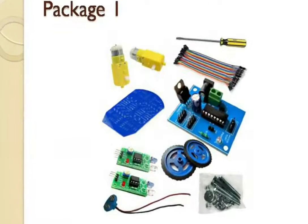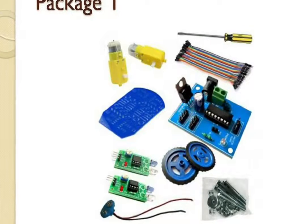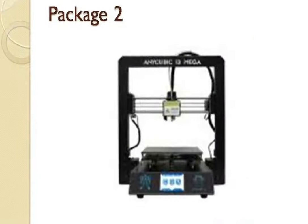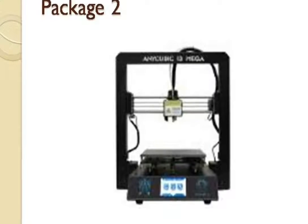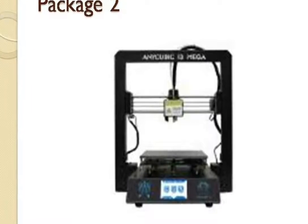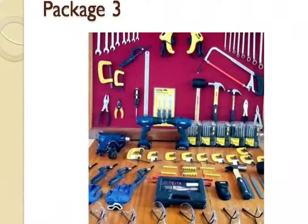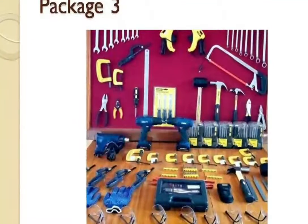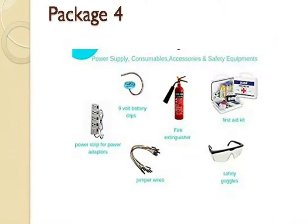The first package is mainly Electrical and Electronic. The second package is a Prototyping Kit — 3D printing is one of the advanced prototyping technologies we are using in today's world. The third package is a Mechanical Package, where we can mend things and make our own prototypes.